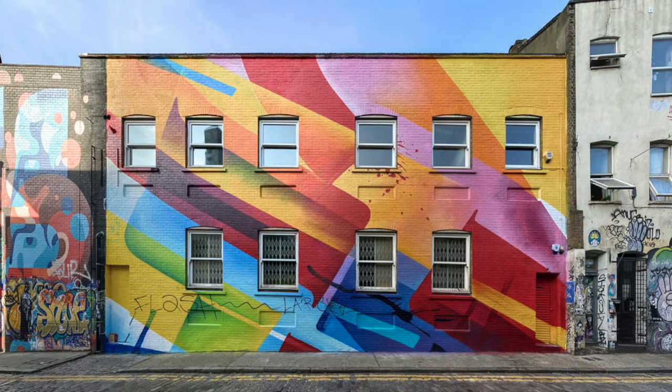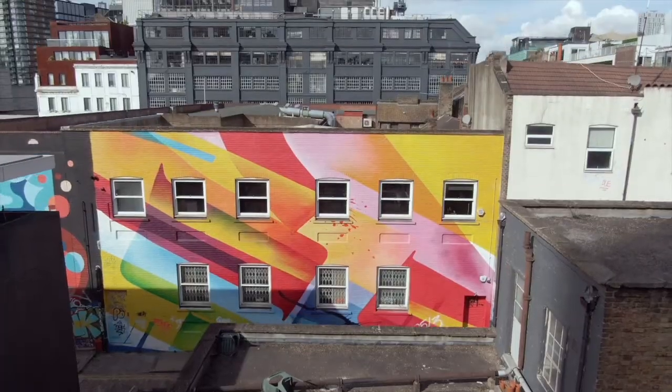This piece was originally painted in 2013, but she returned last year to give it a refresh as part of London Mural Festival, and I'd love you to come and see it for yourself.